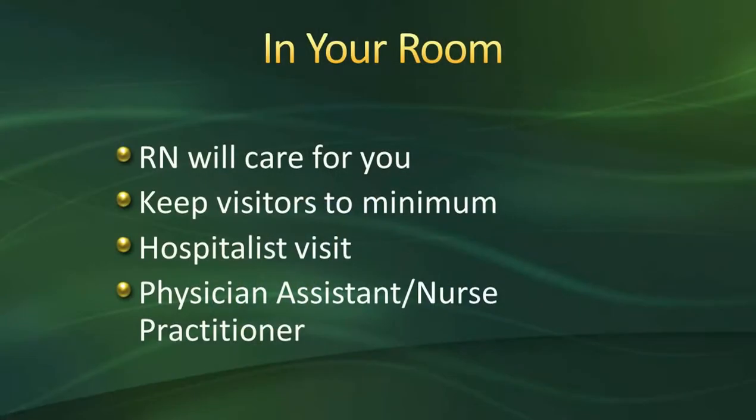Once you are done in the recovery room, the recovery room nurse will be bringing you up to the second floor inpatient floor to your room here at the hospital. Once you get to the floor, we ask family to give us about 10 to 15 minutes to get you settled. We're going to hook you up to our monitors, IV fluids, do an assessment, make sure you're comfortable, and help you put lotion on if you need it.